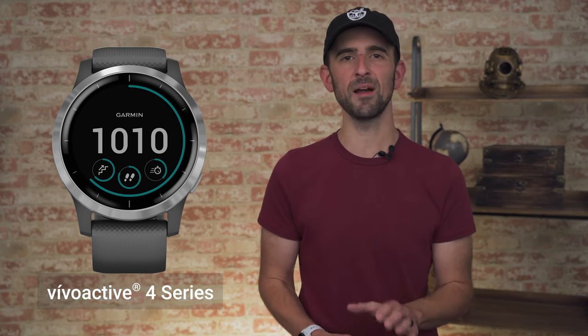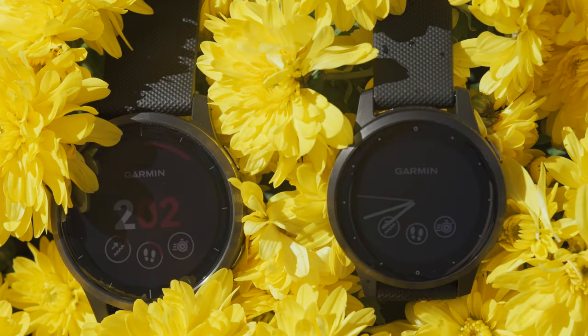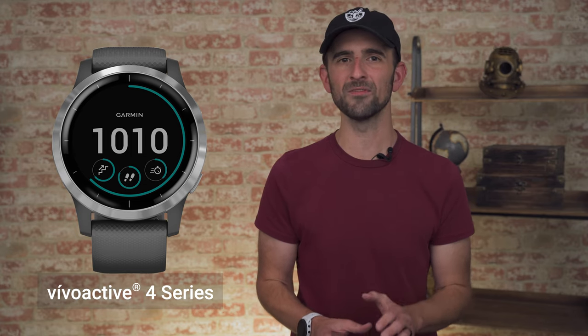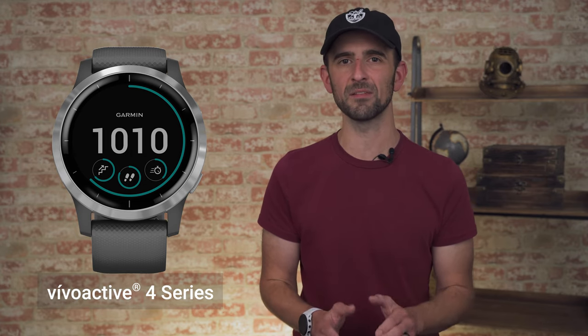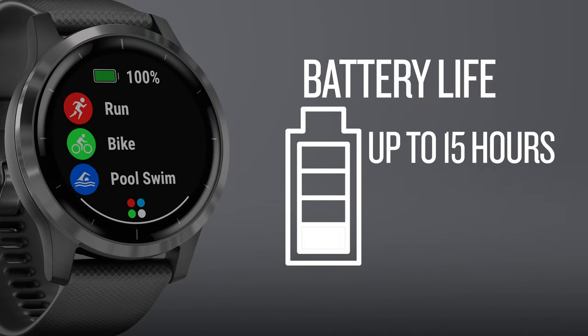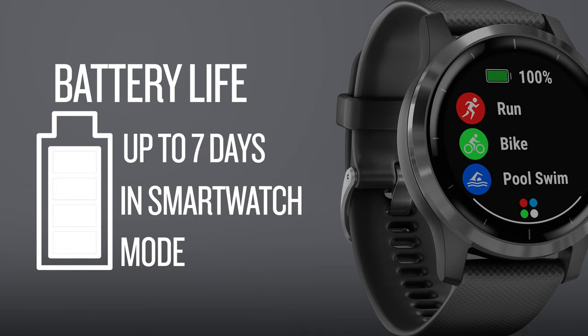Available in two sizes, this GPS smartwatch is a great fit for that person in your life who's considered a jack-of-all-trades, no matter their wrist size. It doesn't matter if they prefer running shoes, a bike, goggles, or clubs — the Vivoactive 4 provides function and convenience for all of the ways they like to move. With a battery life of up to 15 hours in GPS mode or up to 7 days in smartwatch mode, they should never feel like they need to miss out on an opportunity to get up and get out.